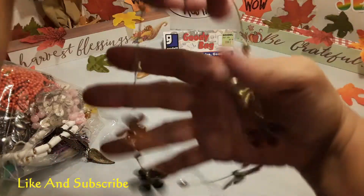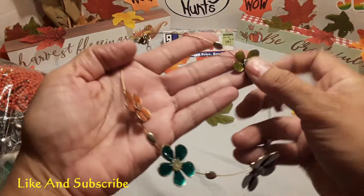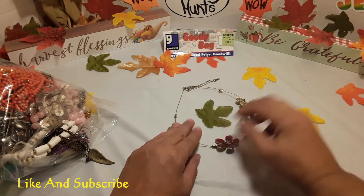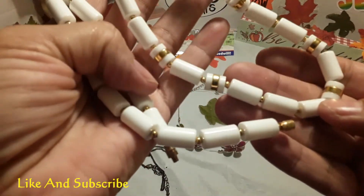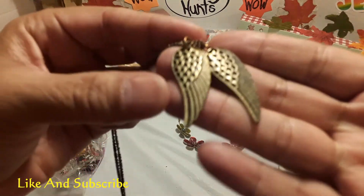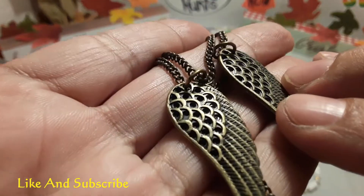Okay, our first item is a necklace — a flower necklace with wires, as you can see. Next is some pearls. Next is a chain with wings. Let's see if I have any little crystal diamonds in it. Pretty nice.